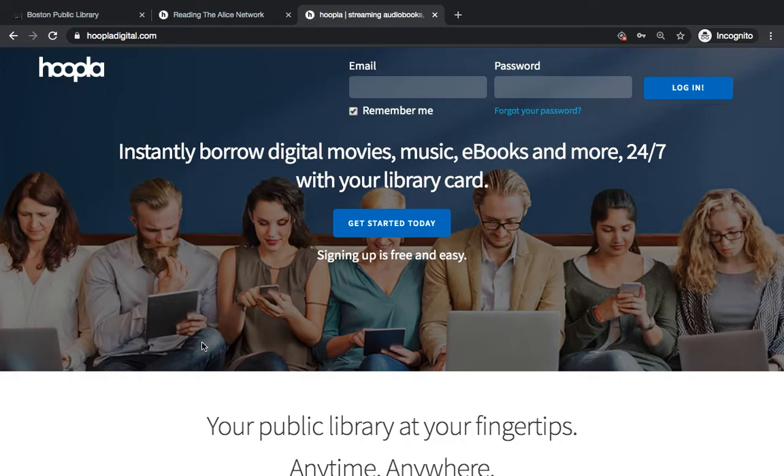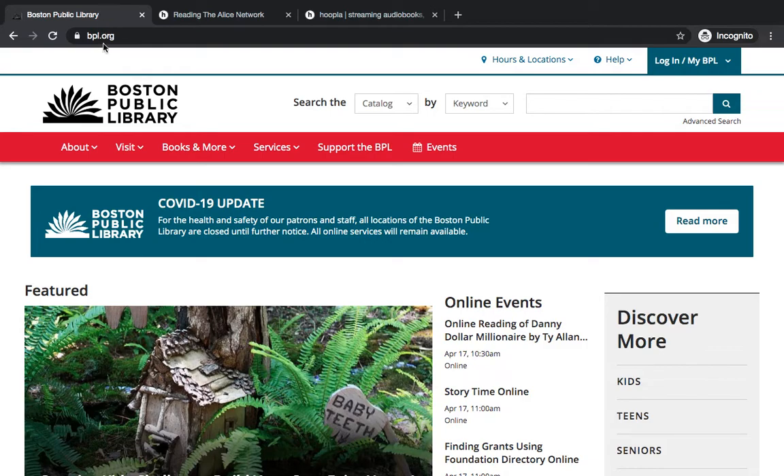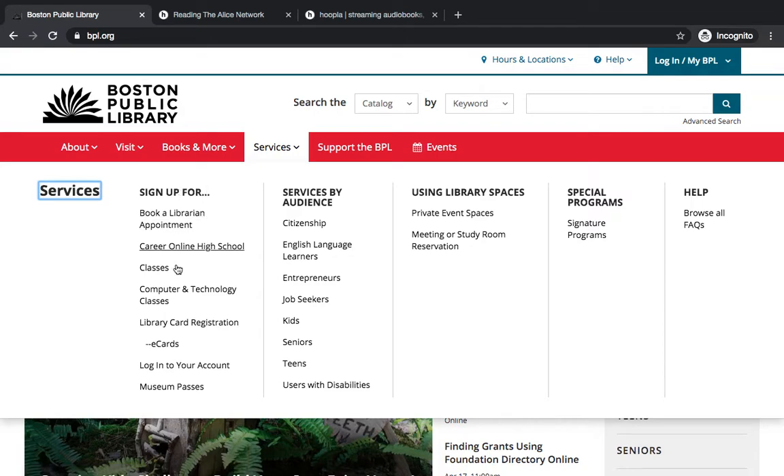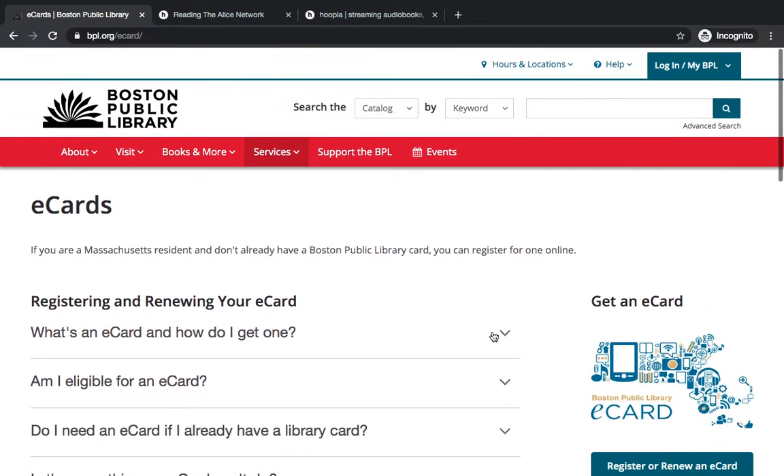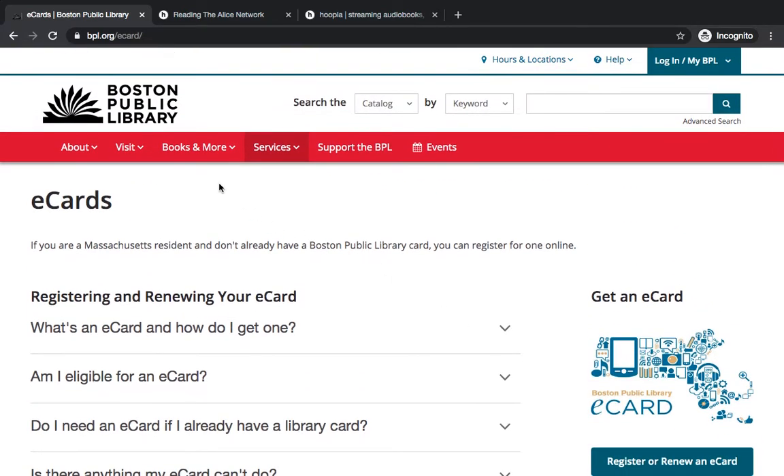or someone who owns property in Massachusetts. If any of these three apply to you, you can get started with an e-card today. You'll go to the Boston Public Library website, bpl.org, go to Services in the main menu, and then sign up for e-cards. Once you're on this page, you'll choose the teal button on the right-hand side — Register or Renew an e-card — and it will walk you through the process of getting an e-card. It's very simple.